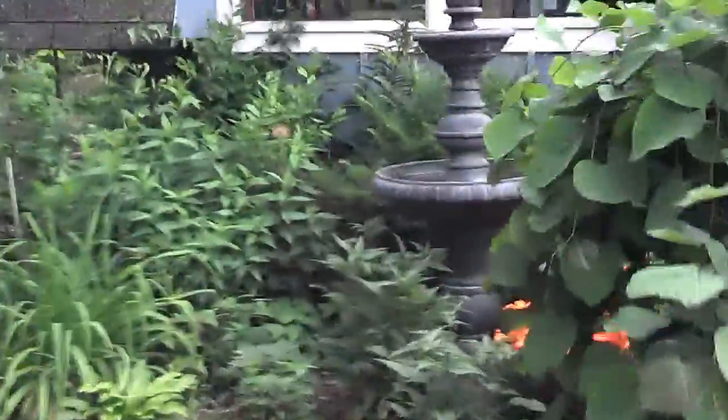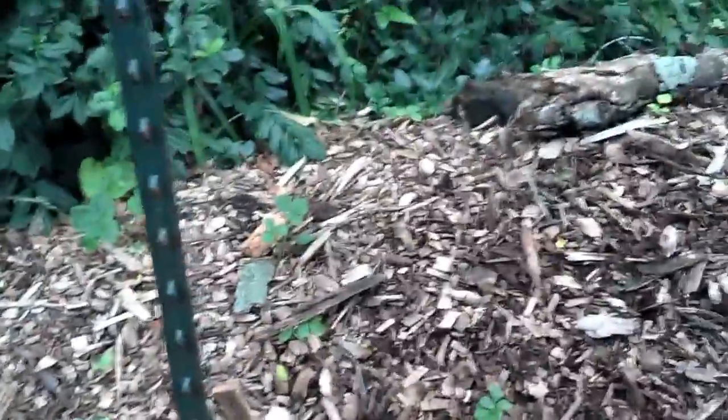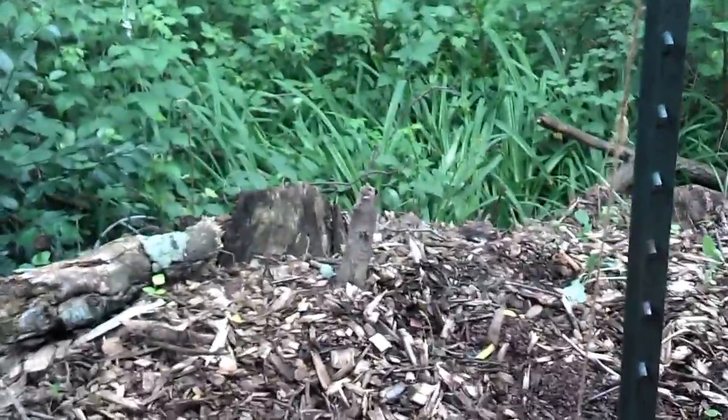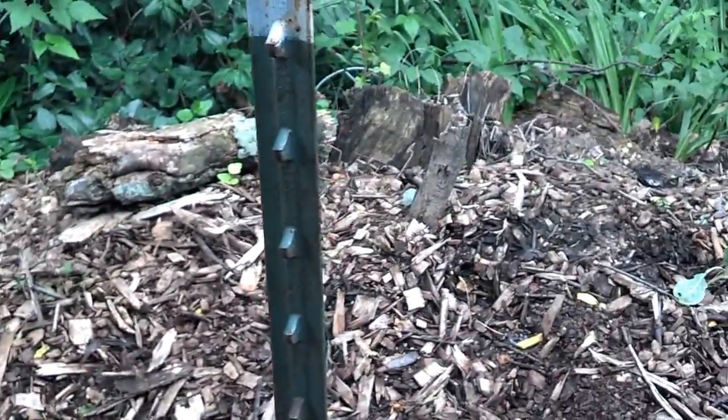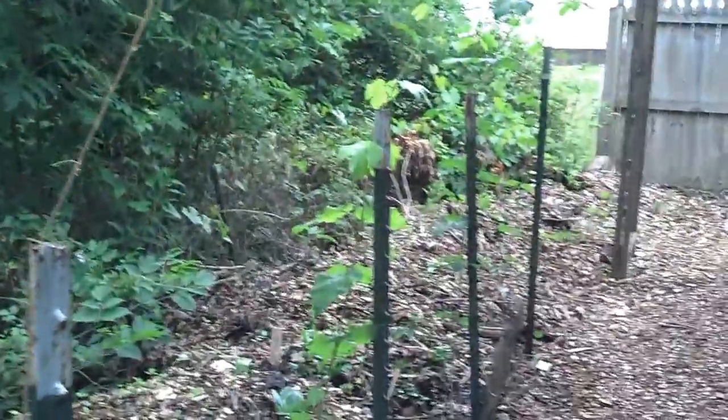Behind the garage is a hugelkultur bed. What I'm finding is this ground cover is taking over and it's kind of shady here. I think I made a mistake by planting strawberries — they need more sunlight than what they're getting in this area, so they're not really doing too much. I've got brassicas that I planted in here and I've broadcast seeded quite a bit but not really a lot happening — we're just in the beginning of the warm season.